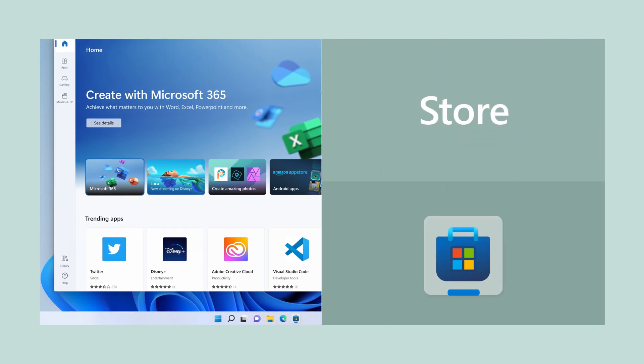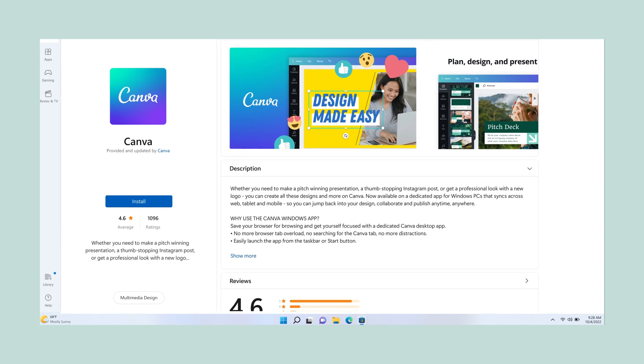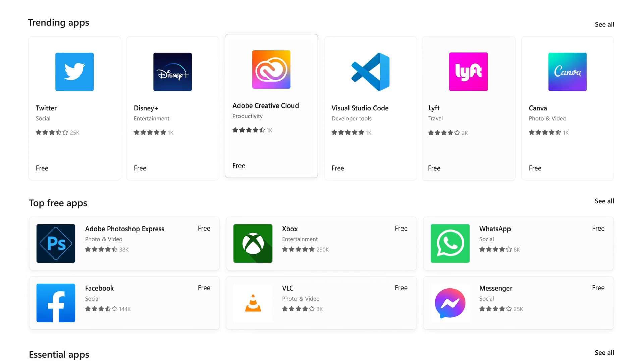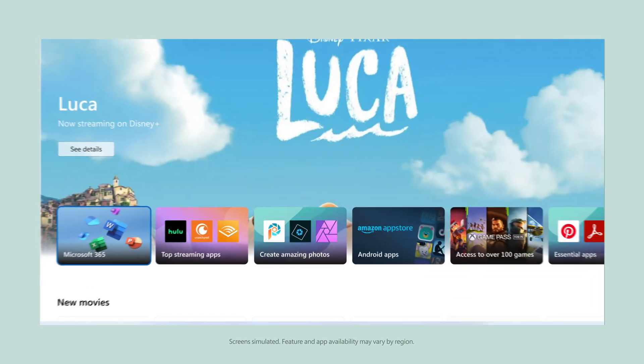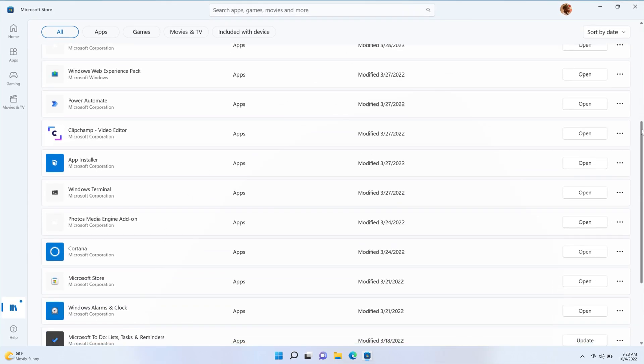Ever try to download an app online and get that sketchy, is-this-a-virus vibe? Now I always check the Microsoft Store first for apps I need. Also, I'm like 98% done with Halo Infinite — I get all my games here. You can find movies too, and check for updates for everything, all in one place.